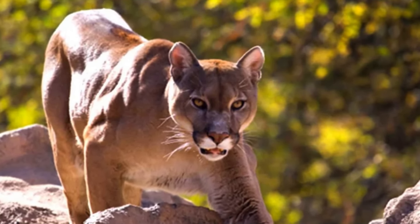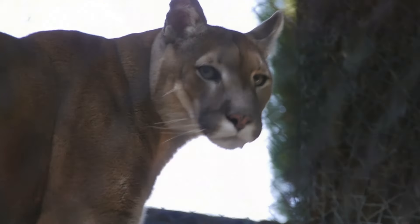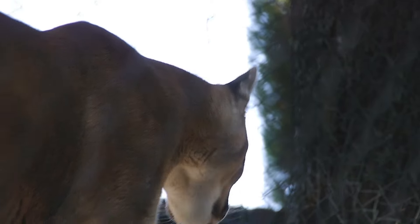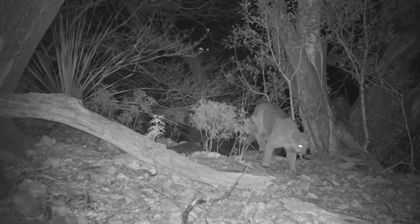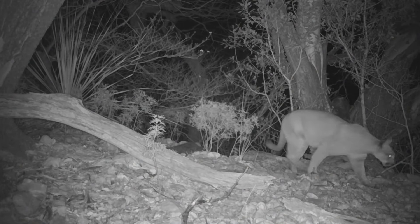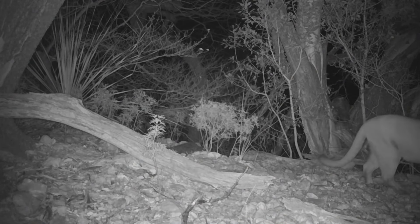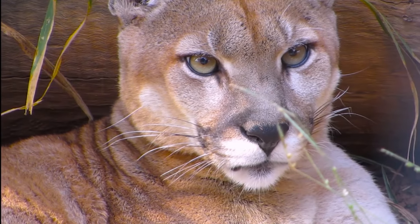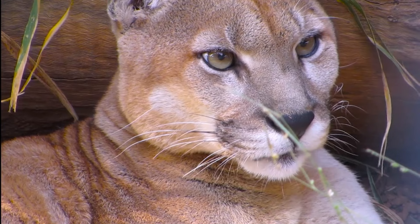Conservation efforts are being made to protect and restore puma populations, such as creating wildlife corridors, reducing human-puma conflicts, and raising public awareness and appreciation. Pumas are amazing animals that deserve our respect and admiration. They are not only beautiful and powerful, but also adaptable and resilient. They have survived and thrived in many different environments, and they have influenced many aspects of human culture and history.